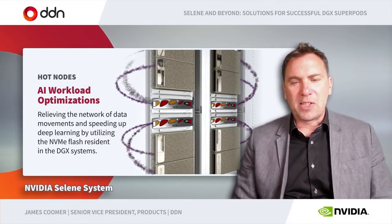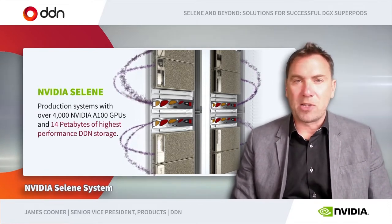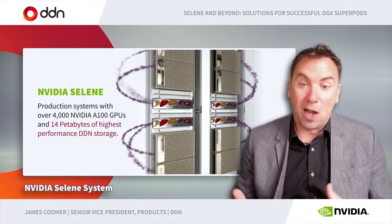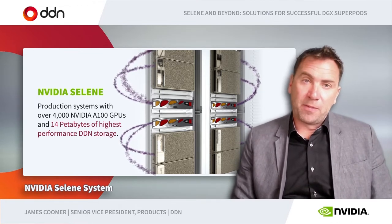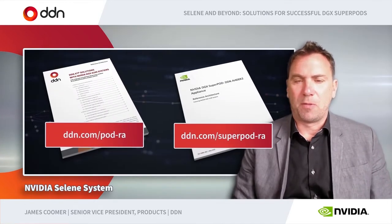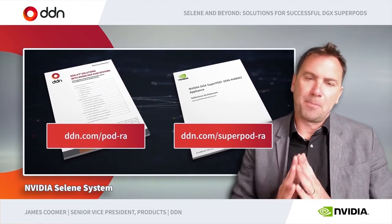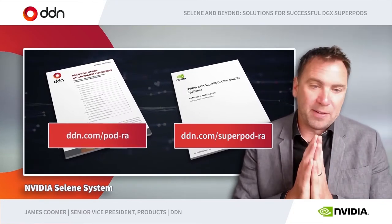The NVIDIA Selene system has been extremely successful. NVIDIA has been running a wide range of AI challenges and working with DDN to build in optimizations for each one of those, whilst working at very large scale. We've taken the outputs of these and keep updating them in the form of our reference architectures for both modest-scale systems called pods, and these super pods — very large-scale systems. You can go and download them from ddn.com or from NVIDIA.